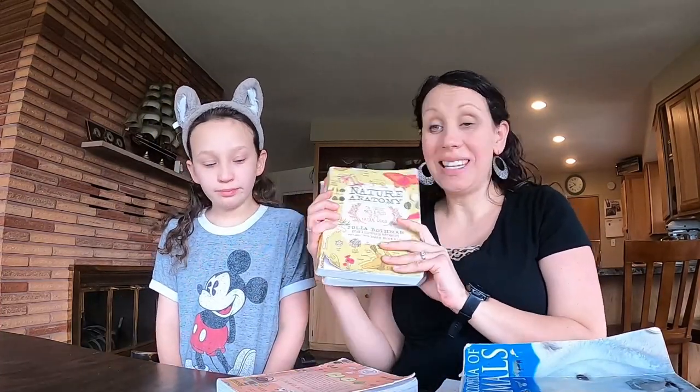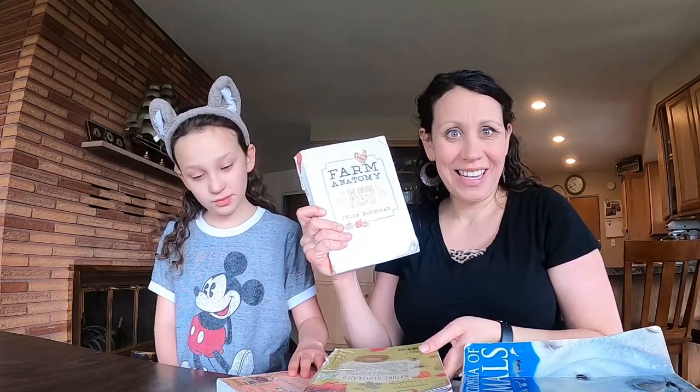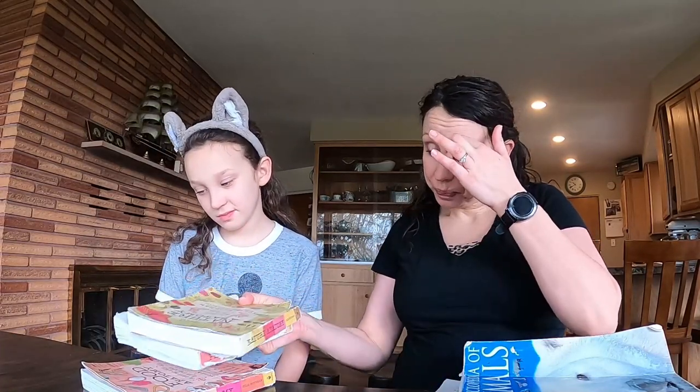This is the DK Encyclopedia of Animals, and the other thing that we love and use are these nature anatomy books. This one is farm anatomy — it's looking a little rough — and this one is food anatomy. These are all by Julia Rothman and we use them often for nature study. The way we do nature study is we choose a topic based on what's going on around us in nature.